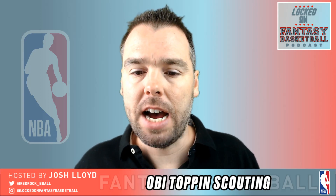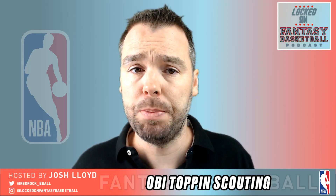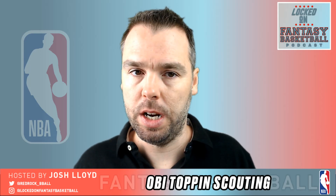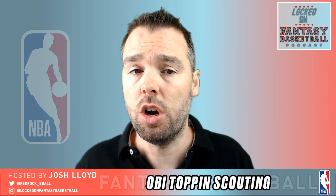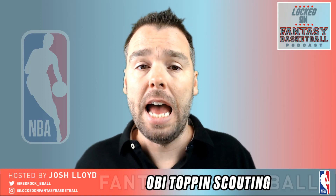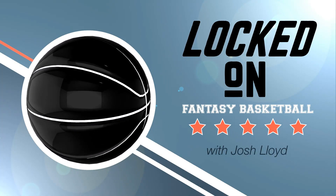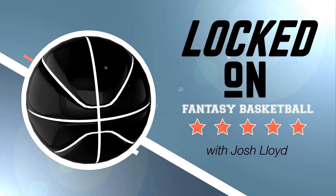That'll do it for my scouting on Obi Toppin. Let me know what you think down below in the comments, and who you want as the next player — drop that down below as well. I'll do another one next week. Subscribe to this show on Apple Podcasts, Google Podcasts, Stitcher, Spotify, and on YouTube. Follow me on Twitter at RedRock_BBall. We are done here — thank you so much for listening, everyone. See ya.